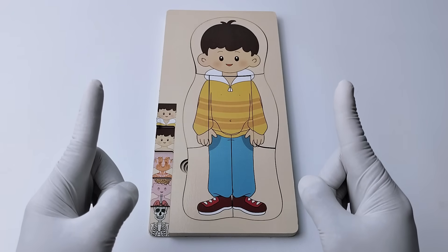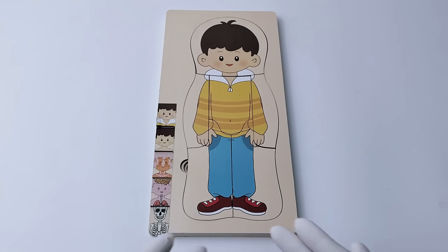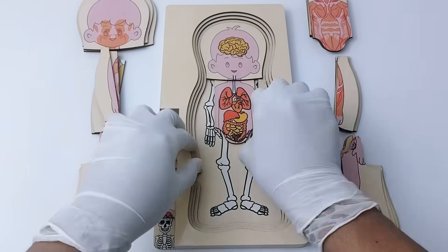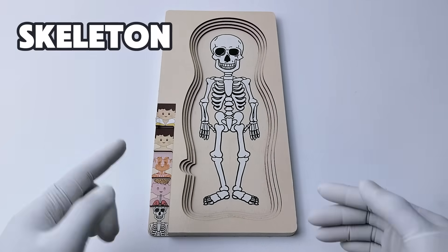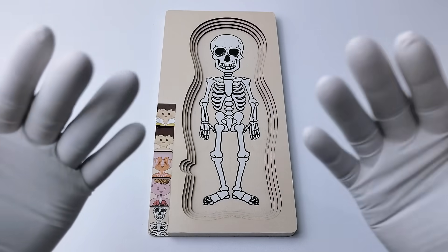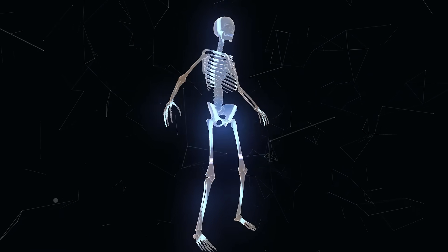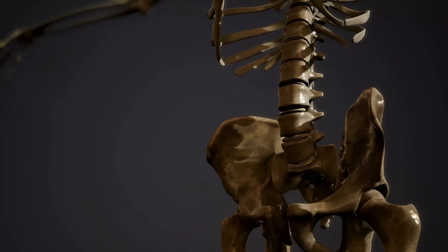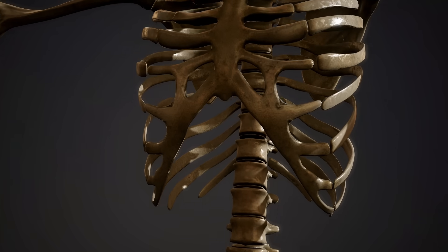First, let's dismantle every part of the layer from the body. Let's start with the first layer — the skeleton. Our skeleton is made up of bones. Bones are super important because they hold our body up and protect our important organs. It helps us stand, move, and protects important parts inside like our brain, heart, and lungs.